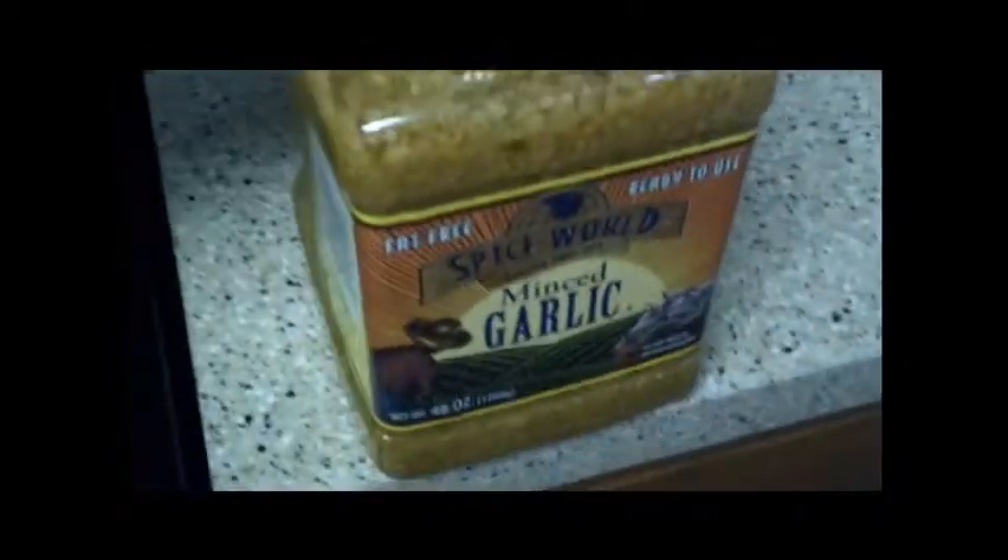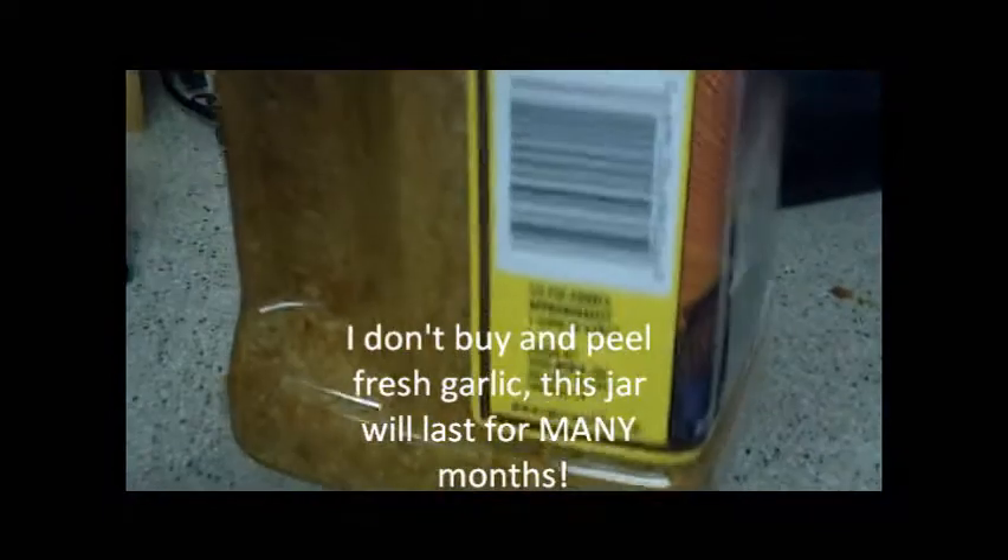I just started to run out of garlic, so this is my big jar of garlic. I put it in a lot of things, but this big jar lasts me a long time — as anybody would know, you don't need a lot of garlic to get the flavor.